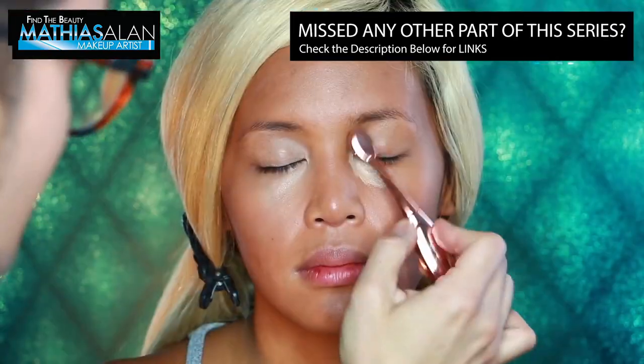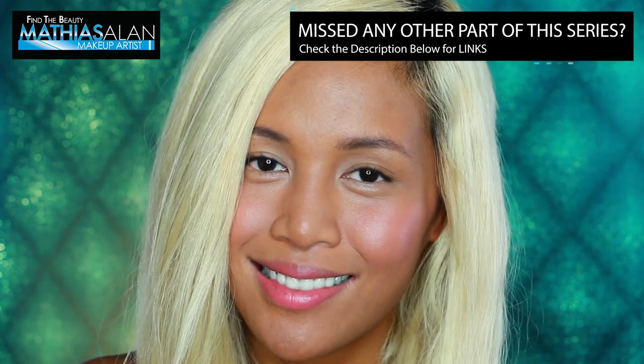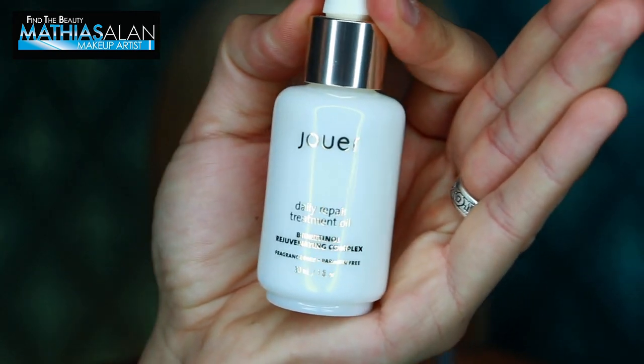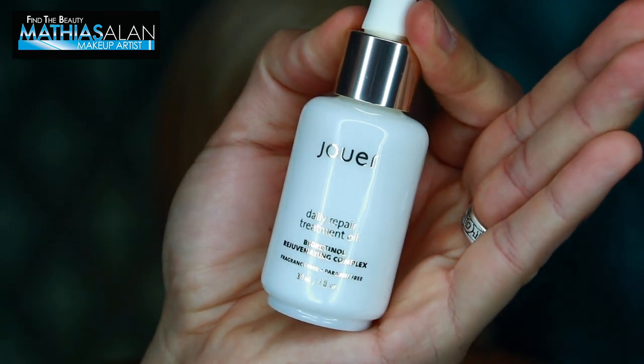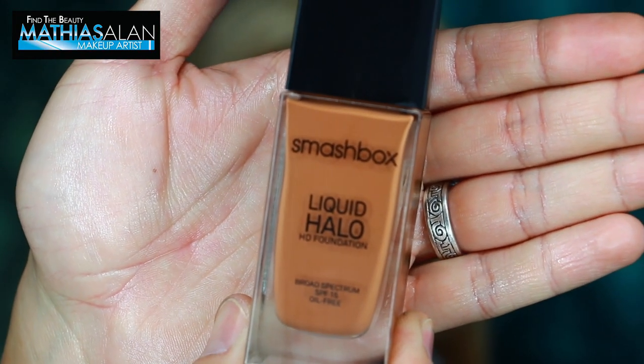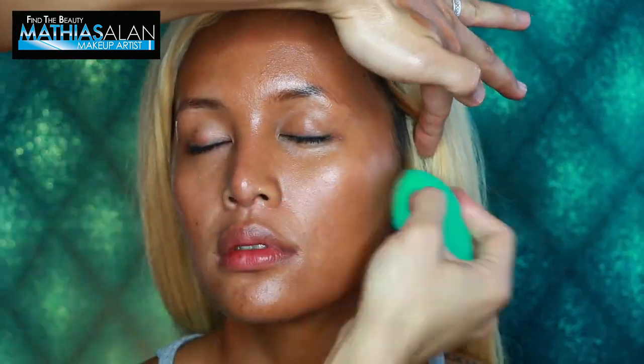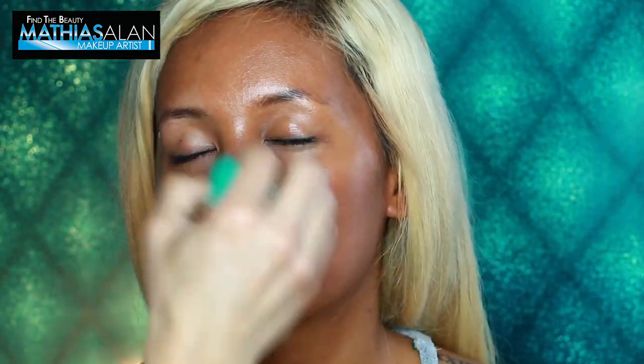In part one of this seminar series I showed you how to get out the door in 10 minutes — check below for those links. Now I'm starting with the Jouer Daily Repair Treatment Oil, which has amazing ingredients for your skin. I'm really hydrating the skin because when you have combination skin and you're going to use powders to mattify, you want to hydrate first. Next I'm using the Liquid Halo HD Foundation from Smashbox, custom blending two different foundation shades for Pam's skin — this foundation is so glowy and gorgeous.